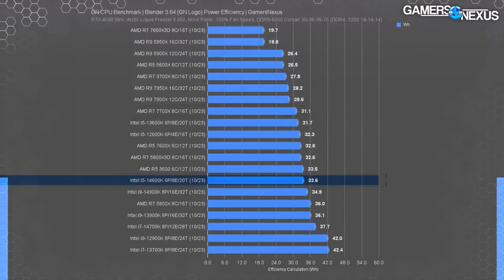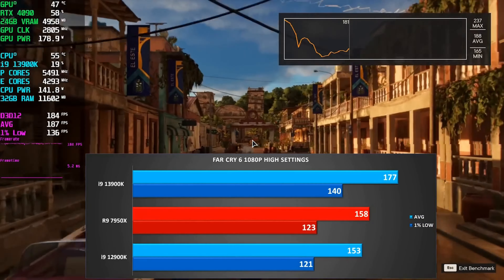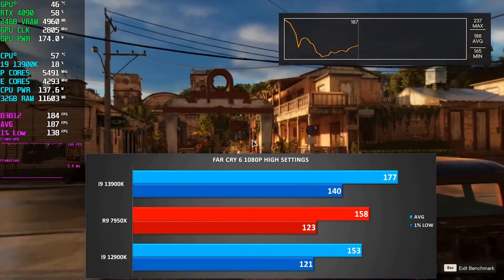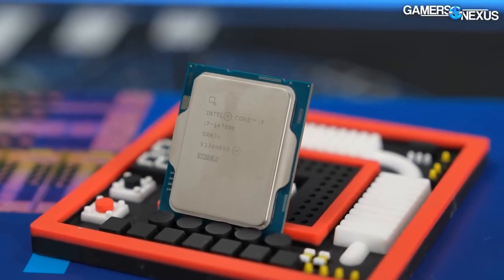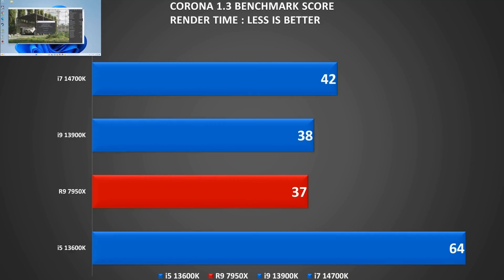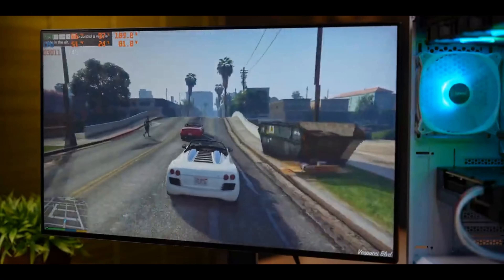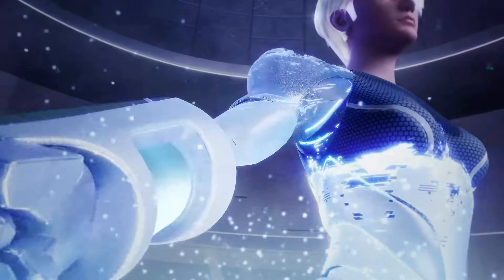All the links to purchase are in the description below, with full articles about each of them. In conclusion, Intel has sculpted a Pantheon from silicon. The 13900 for those who seek omnipotence in their rigs. The 14700 for those balancing the sword of performance with the shield of value. And the 14600 for the budget-conscious gamer on the hunt for performance without plundering their treasure. Until next time, keep pushing the limits — because the future belongs to the fast, the strong, and the informed.